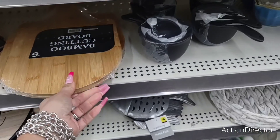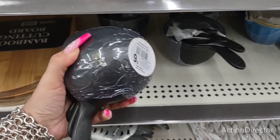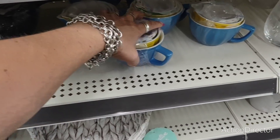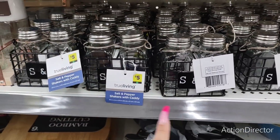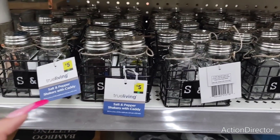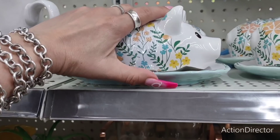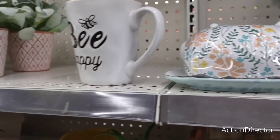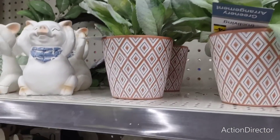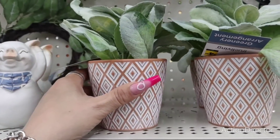These are ceramic matte black — six dollars. These are also ceramic and going to be five dollars. The salt and pepper caddies are five dollars — that's a really good deal. I've showed you the piggy butter dishes — they're simply adorable. Not sure why they're still here, but those are five dollars as well.